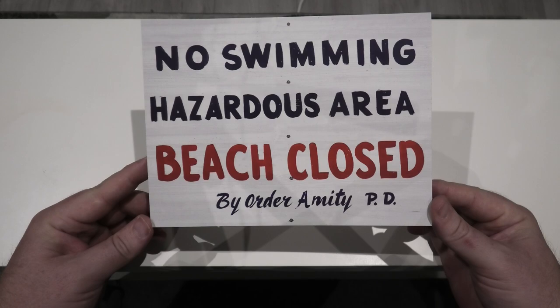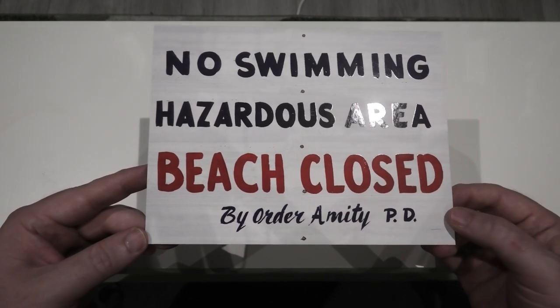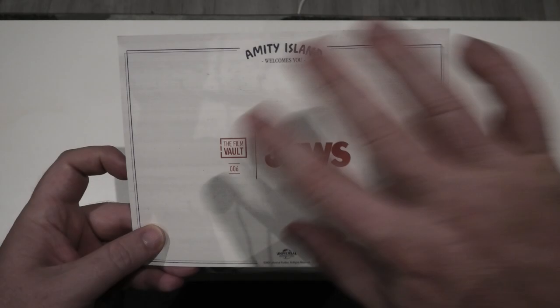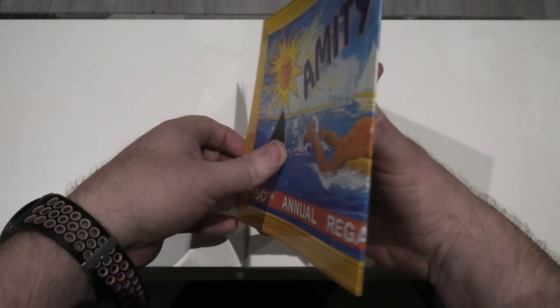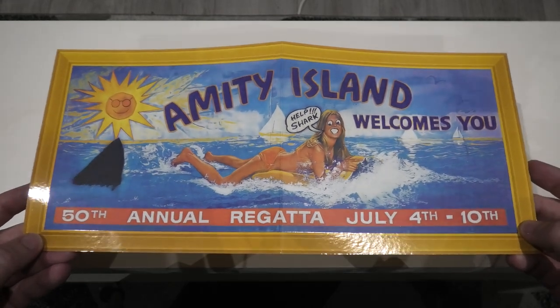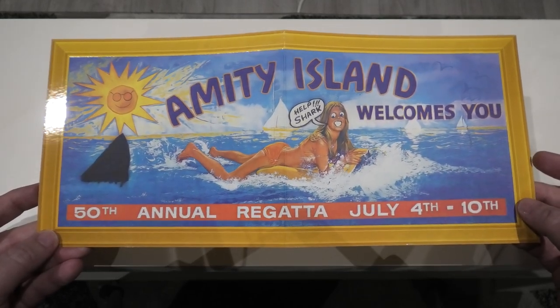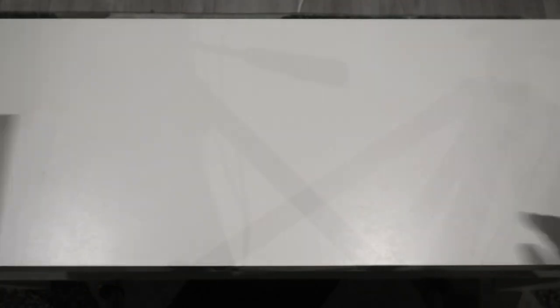Then we have something you see in the movie as well — a 'No Swimming, Hazardous Area, Beach Closed' notice by order of Amity Police Department. When you bend the light against it all the writing has a nice bit of spot gloss to it. Around the back you've got 'Jaws The Film Vault' and 'Amity Island' — hard to say without thinking of Amityville! Then there's the banner you see in the movie with the graffiti on it, and just like the postcards it has a high gloss finish. Anything taken directly from the movie is always great to see.